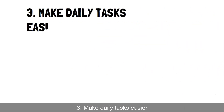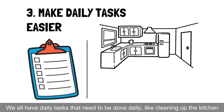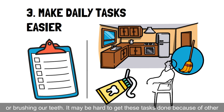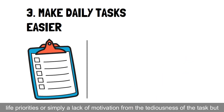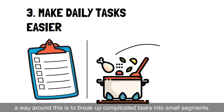Hack 3: Make daily tasks easier. We all have daily tasks that need to be done, like cleaning up the kitchen or brushing our teeth. It may be hard to get these tasks done because of other life priorities, or simply a lack of motivation from the tediousness of the task. A way around this is to break up complicated tasks into small segments.